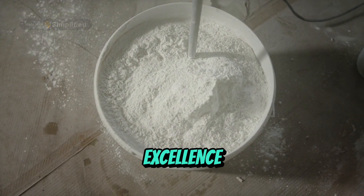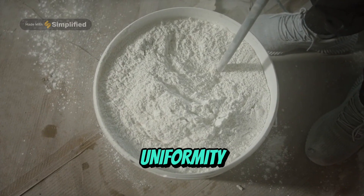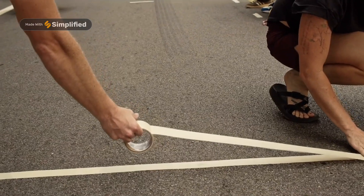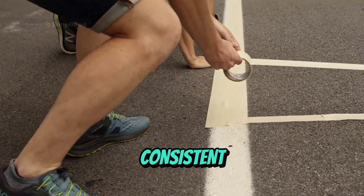Crafting Excellence. Precision Mixing: we start by blending solid components with a binder and solvent, setting the stage for uniformity and consistency. Refined Milling: our paint is meticulously milled to achieve the perfect particle size, ensuring every stroke delivers vibrant, consistent coverage.